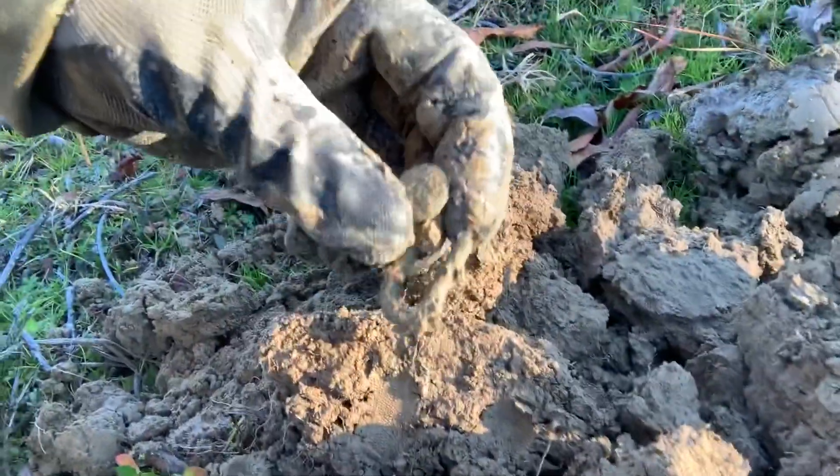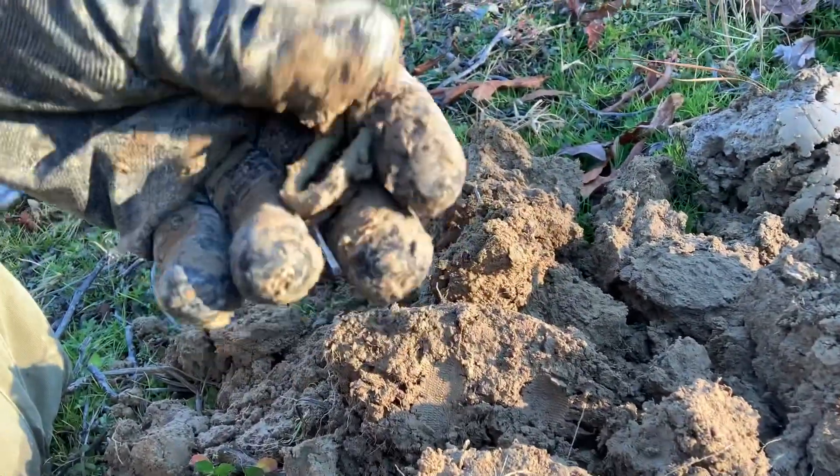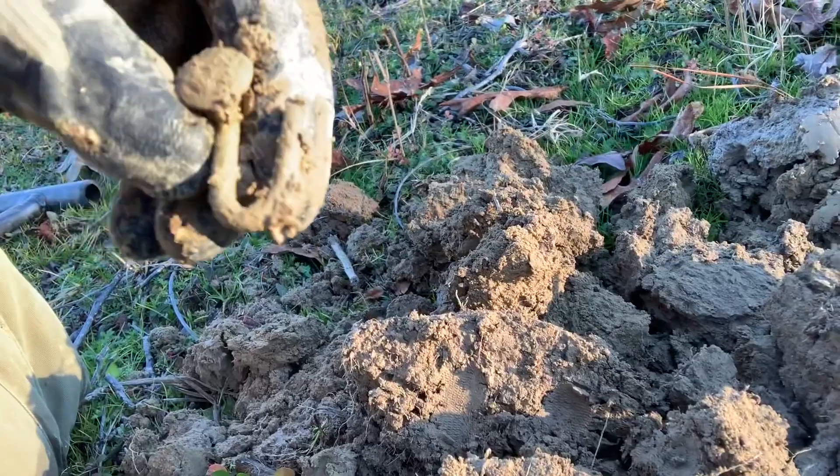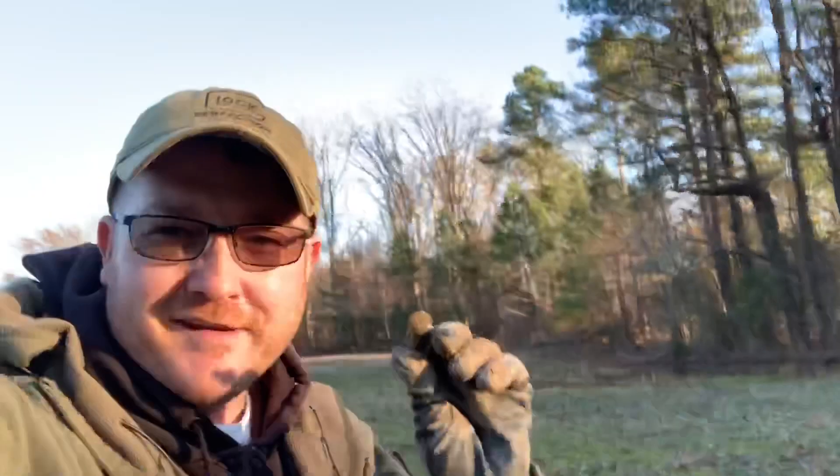The sun's going down and we're still trying to get it done. Check what I just pulled out of the hole. It's a J-hook - pretty J-hook. I'll take it. Still getting it done until the sun goes down.